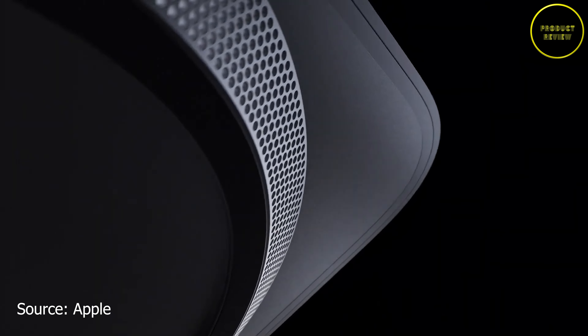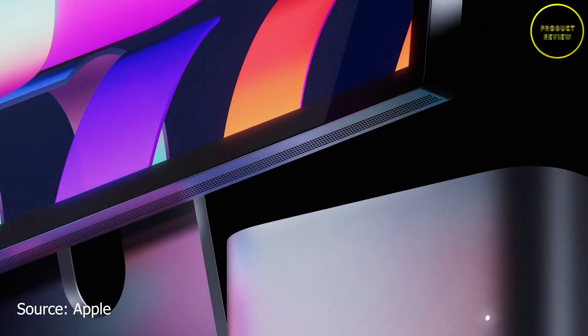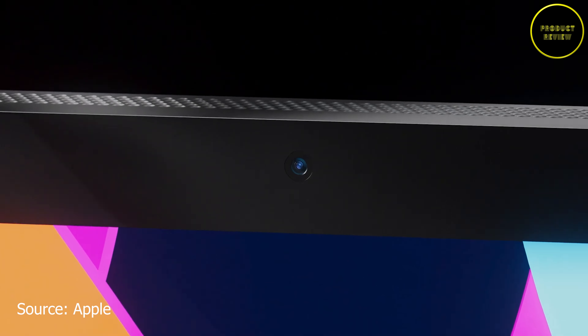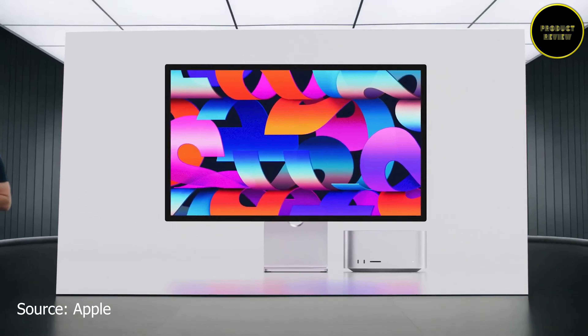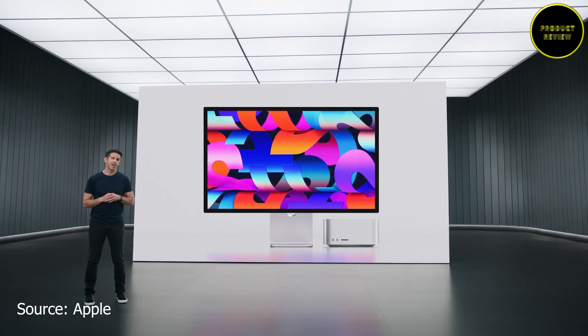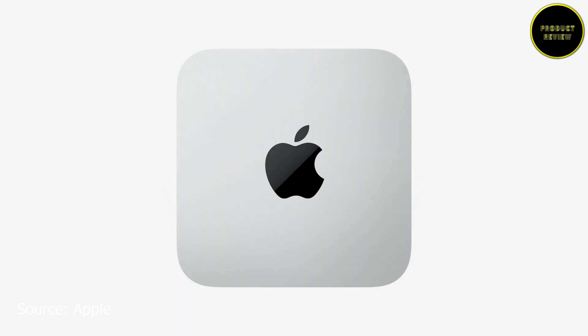It is called the Mac Studio. The Mac Studio reimagines what a high-performance desktop looks like. Essentially, Apple has integrated the performance of M1 Ultra into the form factor of a Mac mini, giving you what is effectively a giant Mac mini. It comes in two variants: a base model with the M1 Max chip and a fully specced-out version with the M1 Ultra chip.